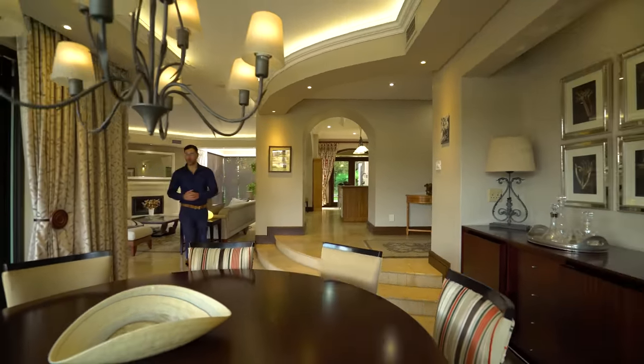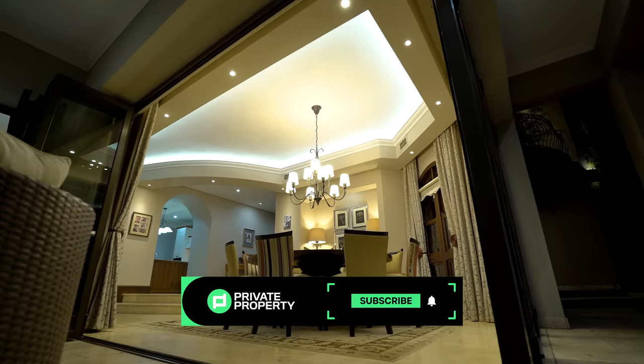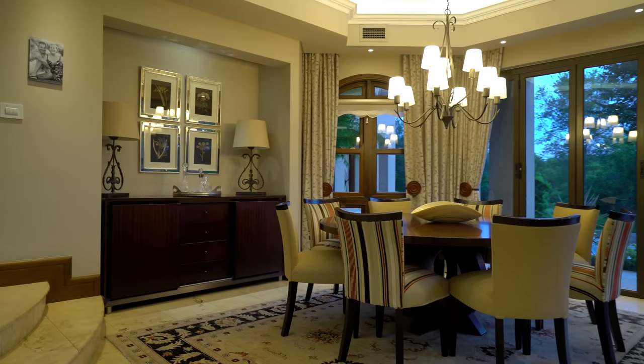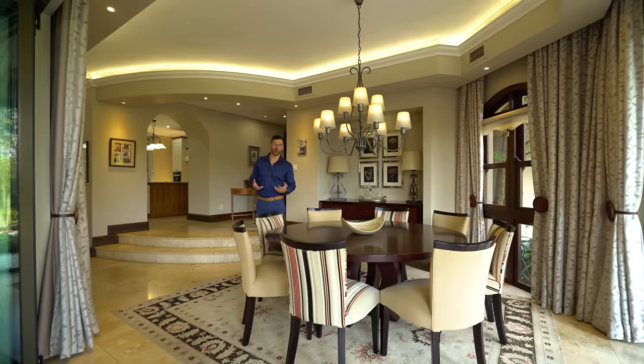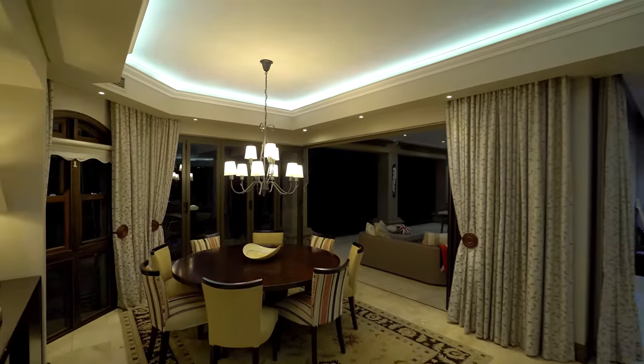Beautifully tucked away in a sunlit and beautifully decorated corner is your dining room table — seating eight chairs in a very conservative space. It's very easy to entertain large groups without taking up a huge amount of space like those long tables we so often see.